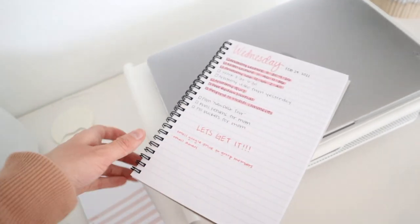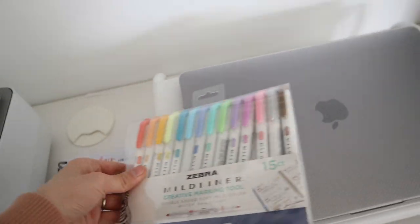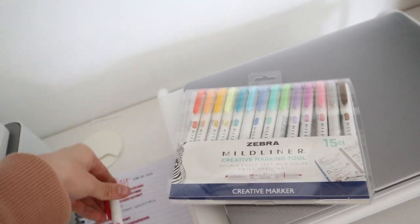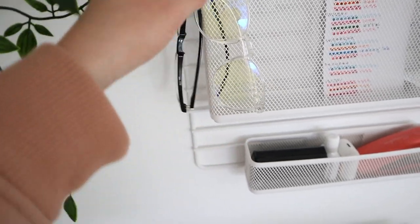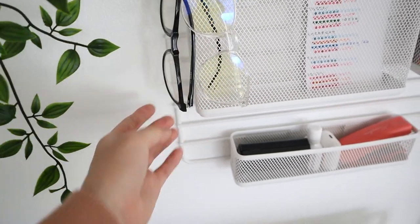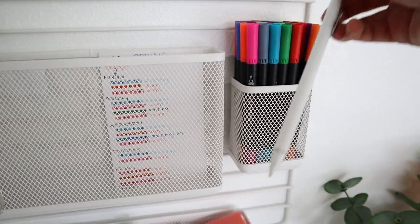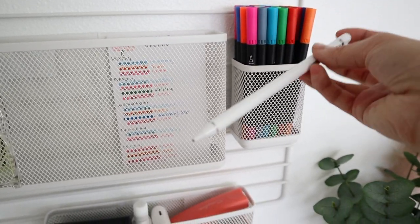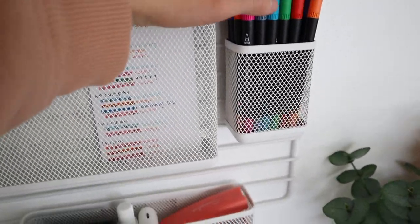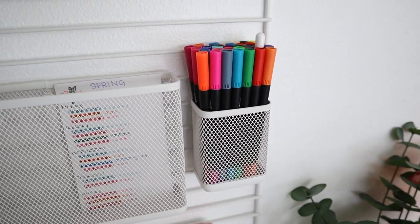I got this notebook from Etsy — it's super cute, I'll link it in the description. Then these are some pens from Target that I use for highlighting and my to-do lists. These are blue light glasses, because with everything being online — work, school, and everything else — it's really nice to protect your eyes. I got those from Amazon. These are some more pens, and this is a knockoff Apple Pencil that I had before I got the actual Apple Pencil.